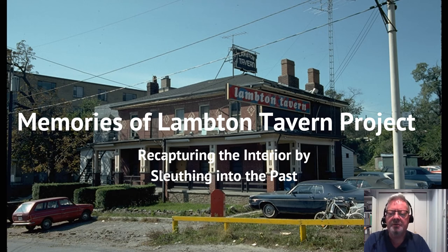Welcome everybody to our special mini video on the Memories of Lambton Tavern project, where we're trying to recapture the interior of the tavern by sleuthing into the past. Once the Lambton unceremoniously closed in July of 1988, we discovered that there's not a lot of pictures of the interior of the building, and unfortunately when they took it over, the whole inside was gutted. Everything was stripped and guarded as it was taken away in big garbage bins.